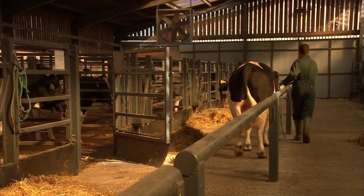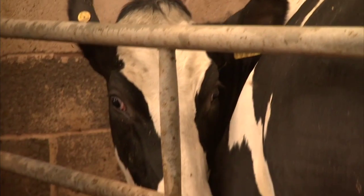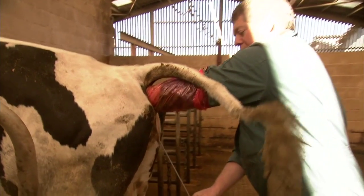Individual young bulls with genomic indexes should therefore be used sparingly, up to a maximum of 13% of the herd per bull, and as part of a mix with daughter-proven bulls.